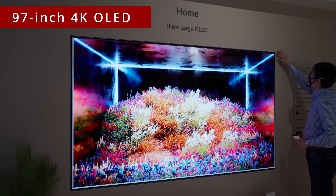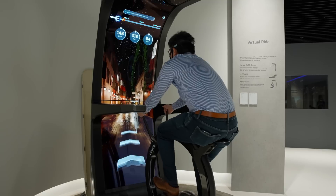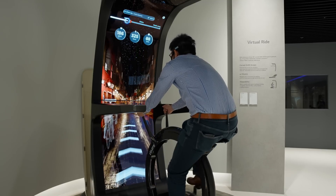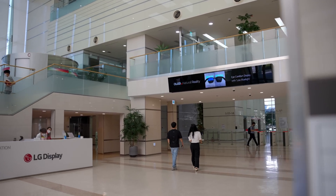I laid hands on a 97-inch OLED, cast eyes on some transparent OLEDs, and even took a virtual ride on a bicycle with a curved OLED screen. These are just some of the cutting-edge OLED technologies being demoed at LG Display's brand new showroom in South Korea.